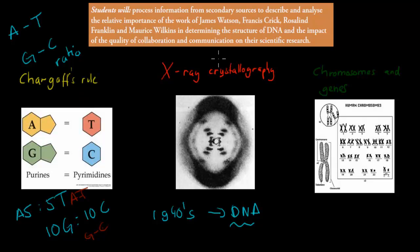Chargaff didn't actually realize the significance or the importance of DNA, but he realized that DNA had these different molecules and the same ratios of A and T and G and C. Someone called Rosalind Franklin and Maurice Wilkins worked on X-ray crystallography, which is basically just a picture of DNA. This was the first time we saw DNA itself, and it would later be used to make a model of DNA.